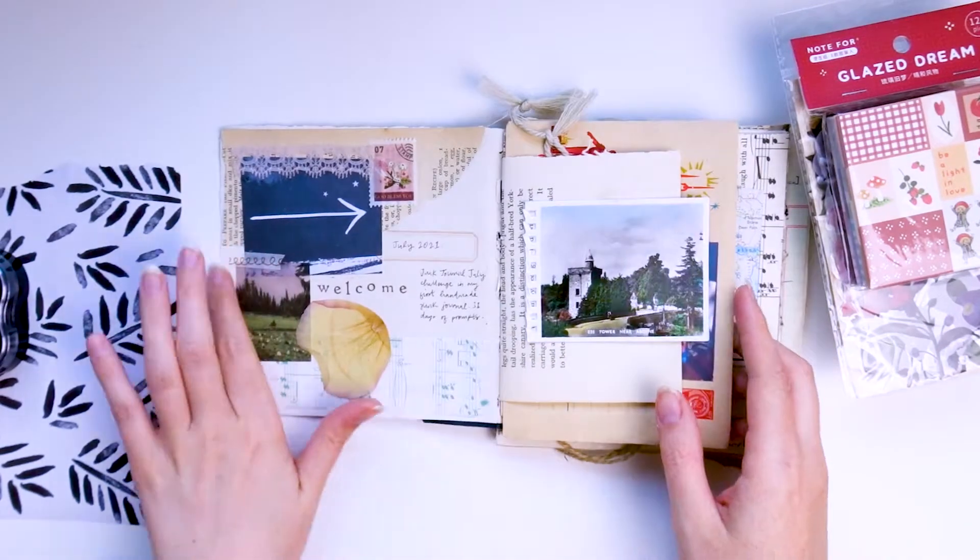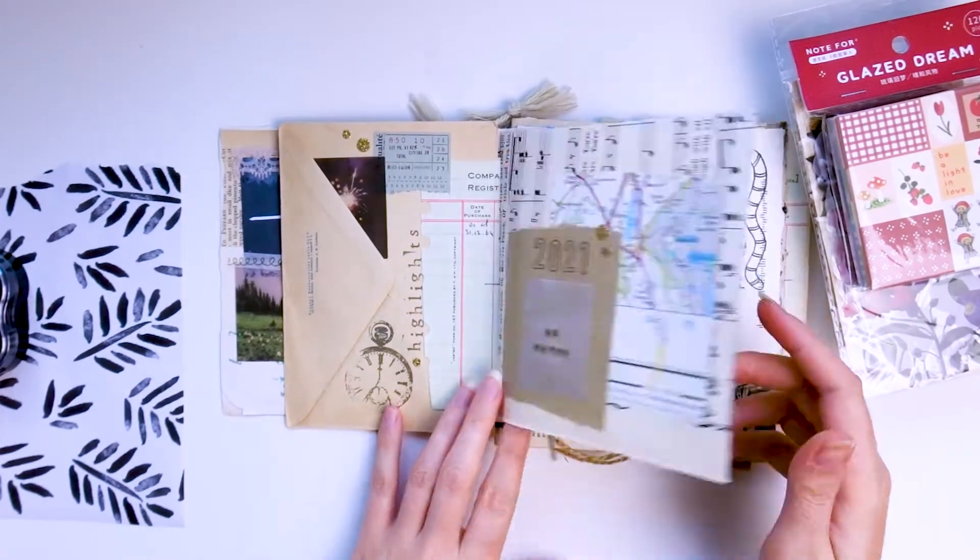Hello! Today I'm back and taking a break from all the painting videos by sharing a junk journal video.